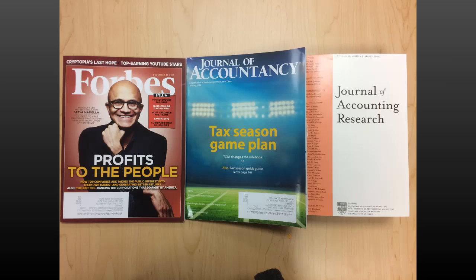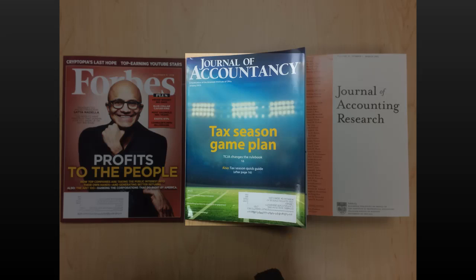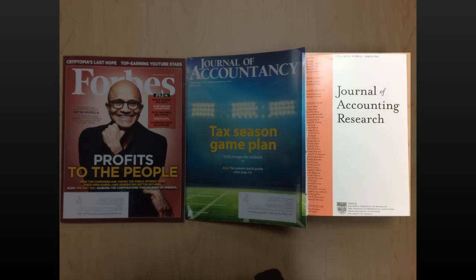Periodicals can be aimed at different audiences. Popular magazines are written for the general reader and are intended to inform or to entertain. Trade publications help practitioners in a given field do their job well. And scholarly journals are for researchers and students in a subject.